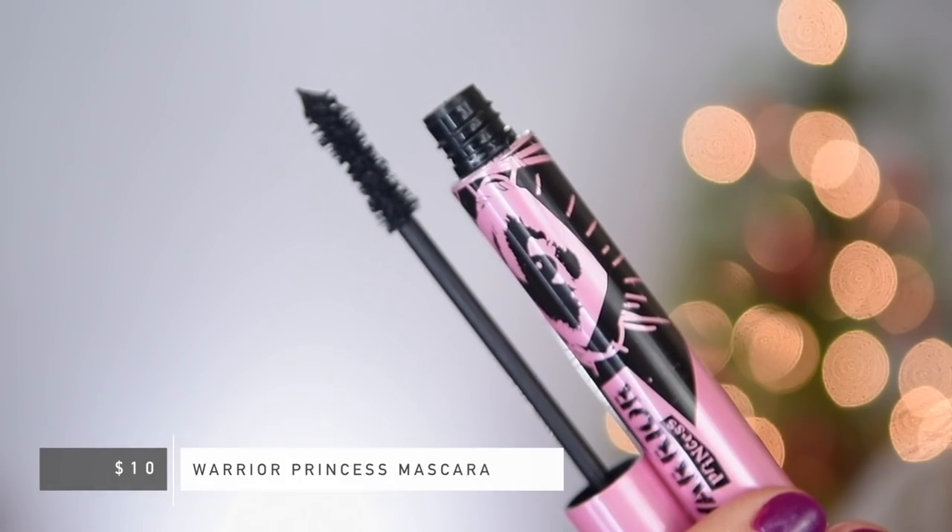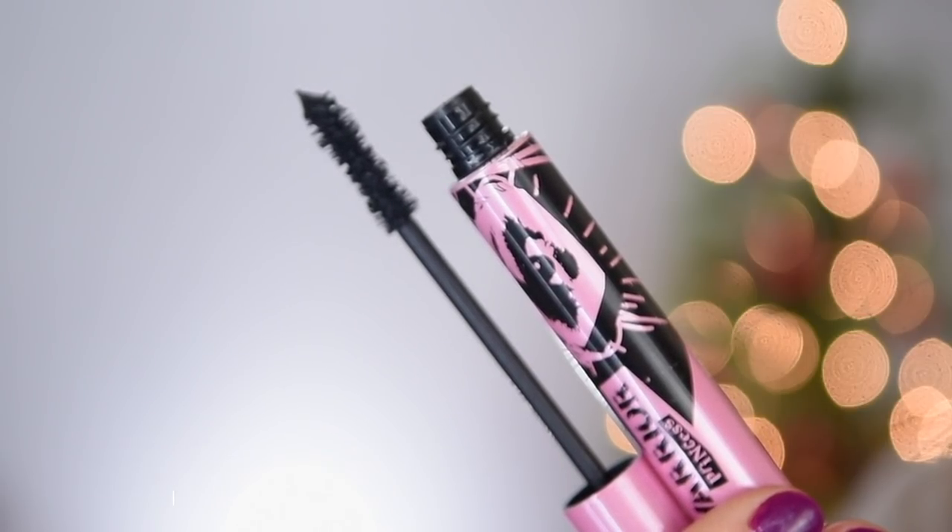Now we're going to go into the mascara — first let me just curl my lashes quickly. They sent me their Warrior Princess mascara. I have not tried out a mascara from Flower Beauty yet. Let's have a look at the brush — it looks a lot like the Lash Paradise brush. I think they have another mascara version, maybe in a green tube. Mascara is one of those items where when I find a few that I love, I'm pretty happy and don't feel compelled to try new ones. That said, there is the finished mascara, and I'm pretty impressed — that looks pretty dang good.